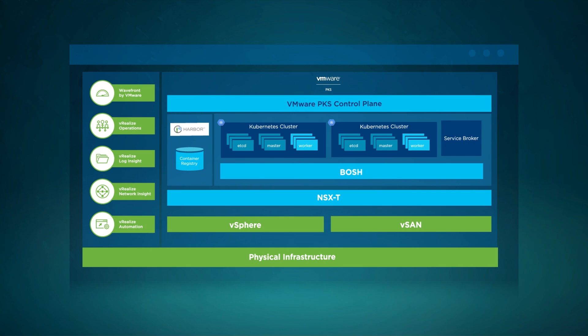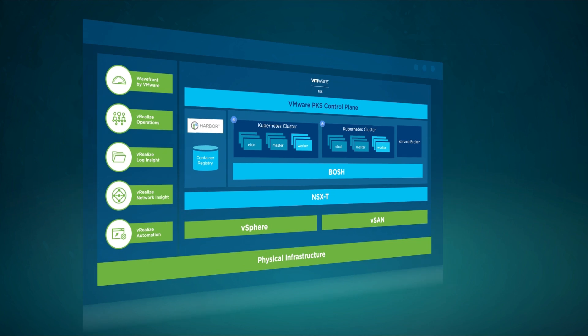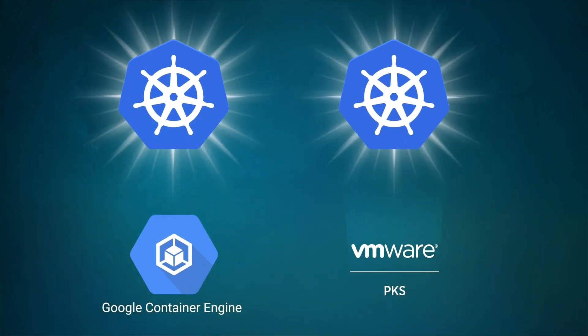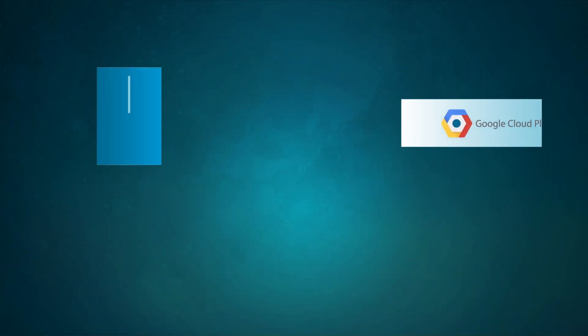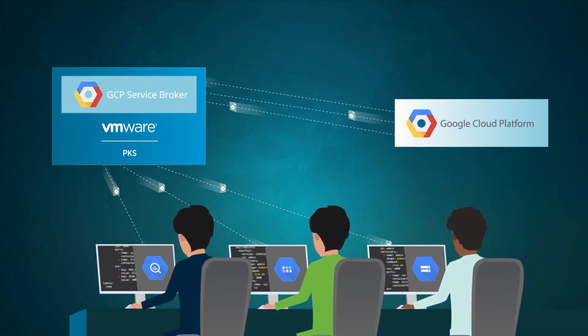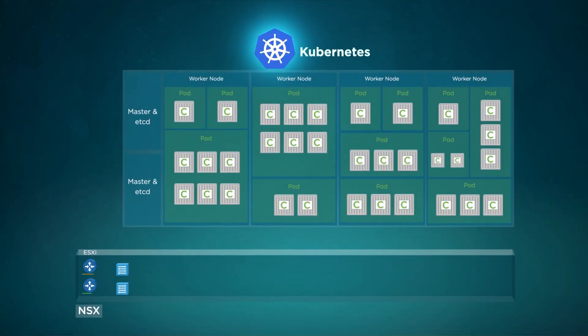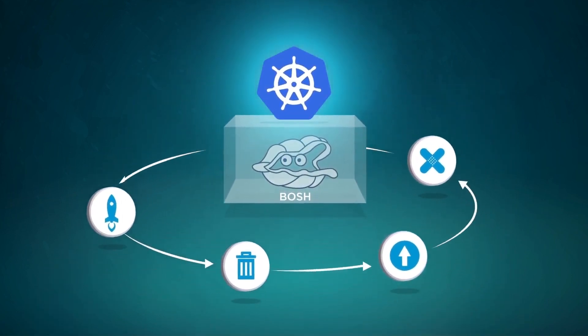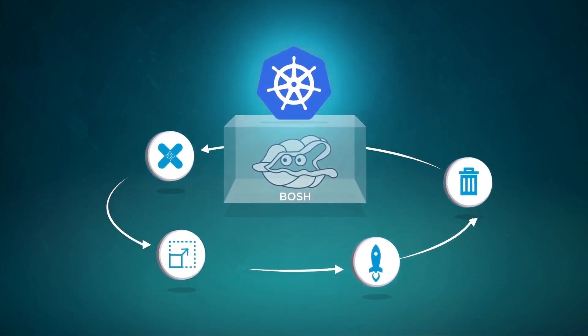It includes a fully supported Kubernetes distribution designed for vSphere environments, constant compatibility with Google Container Engine to deliver the latest Kubernetes features, integration with Google Cloud Platform services through GCP Service Broker, and deep integration with NSX for container networking, load balancing, and security.